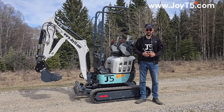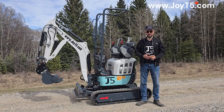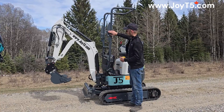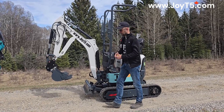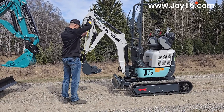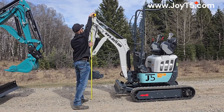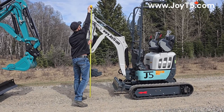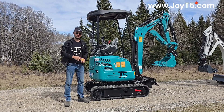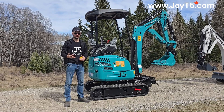Another advantage of the 1.2 tonne machine is its height. If you need to store it inside your garage, it will fit through a seven foot tall gate because by taking out the top bolts you can fold down the cab and the clearance is under seven feet. In the case of the 2 tonne, you will need at least eight feet of clearance in order to park it, so regular car garages will not work for it.